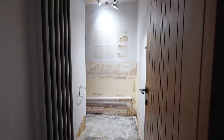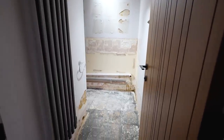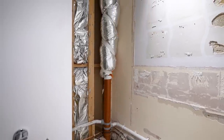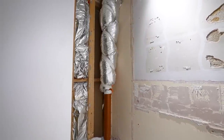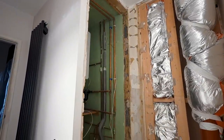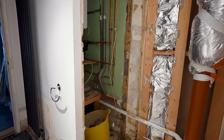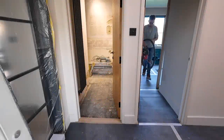Old fixtures have been removed, tiles taken up and off the walls. Those wavy mirrors are gone, as is the awkward boxing in over in the corner where you can see the downpipe. The front of the boiler cupboard has also been stripped away, ready for the wall to be cut down in size to make that cupboard smaller.